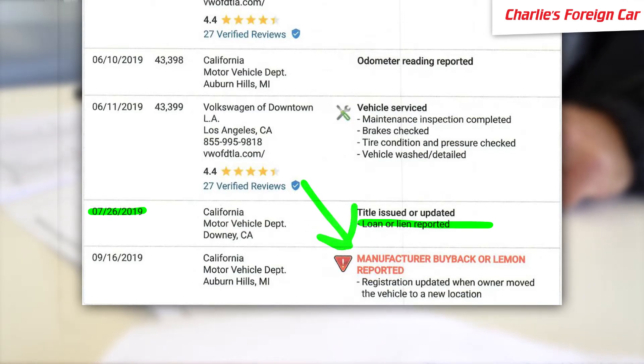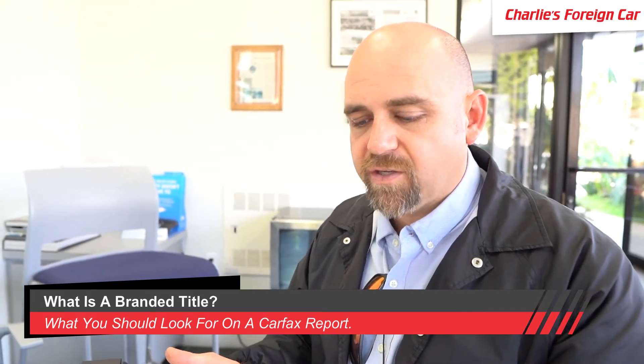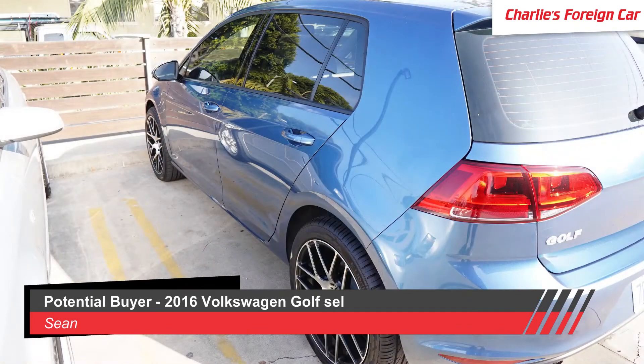A manufacturer buyback or lemon was reported on 9/19. What's happening in this sale is the seller is selling to a typical average consumer. What I'm hearing is the seller is trying to confuse the sunroof issue as the reason for the buyback. Sean was going to buy a 2016 Volkswagen Golf SE/SEL — he saw the car on AutoTrader and it was noted as a buyback due to just a sunroof leak.